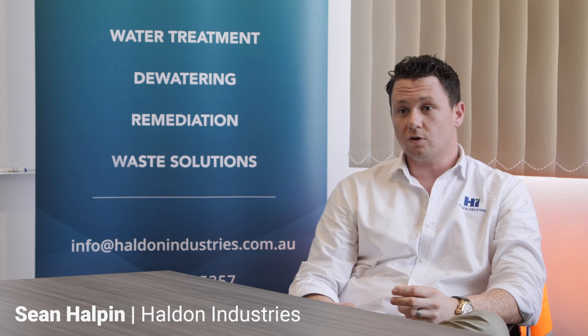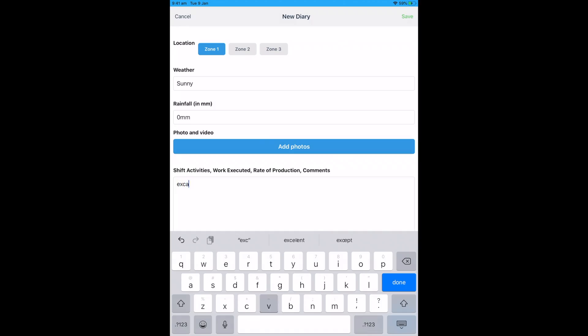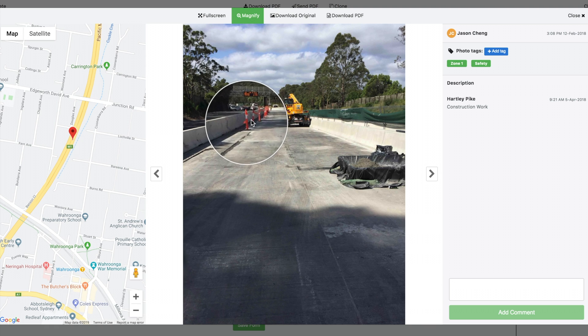One of the things that we use Dashpivot for is our site diaries. Having a digital site diary allows our guys to be able to fill out these forms on the fly, while also taking high-quality photos that are linked to that day and organised properly.